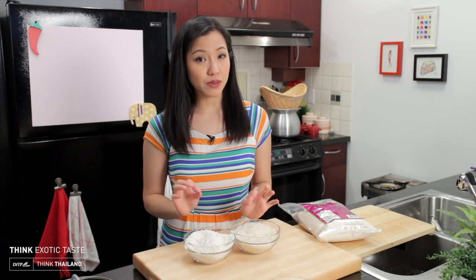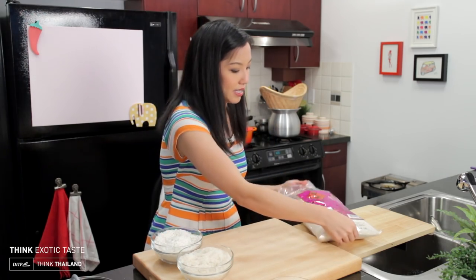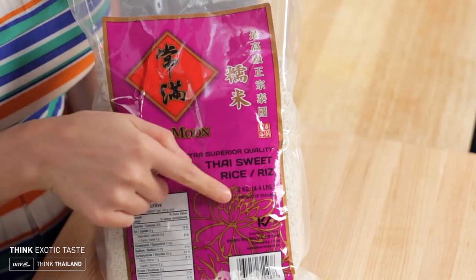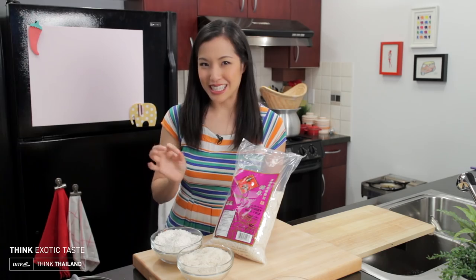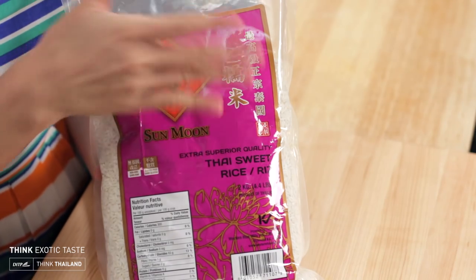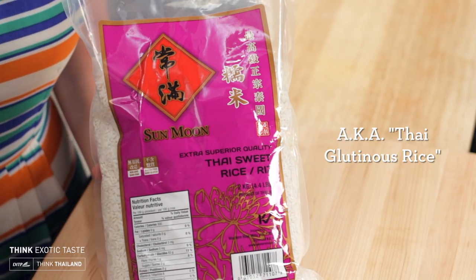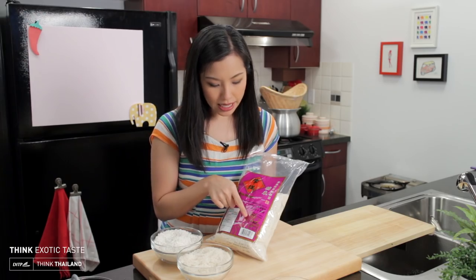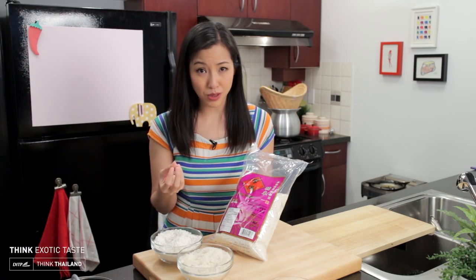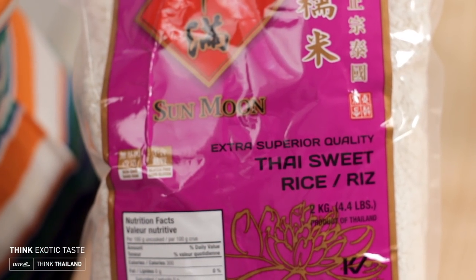There are many kinds of sticky rice on the market, so how you tell that it's Thai sticky rice is usually on the back — it'll say 'Thai sweet rice.' It's not actually any sweeter than other kinds of rice; I'm not entirely sure why they use 'sweet.' Sometimes it'll be called 'Thai glutinous rice.' Also, if you check that it's a product of Thailand and check for that opaque white color, you can be pretty sure it's Thai sticky rice.